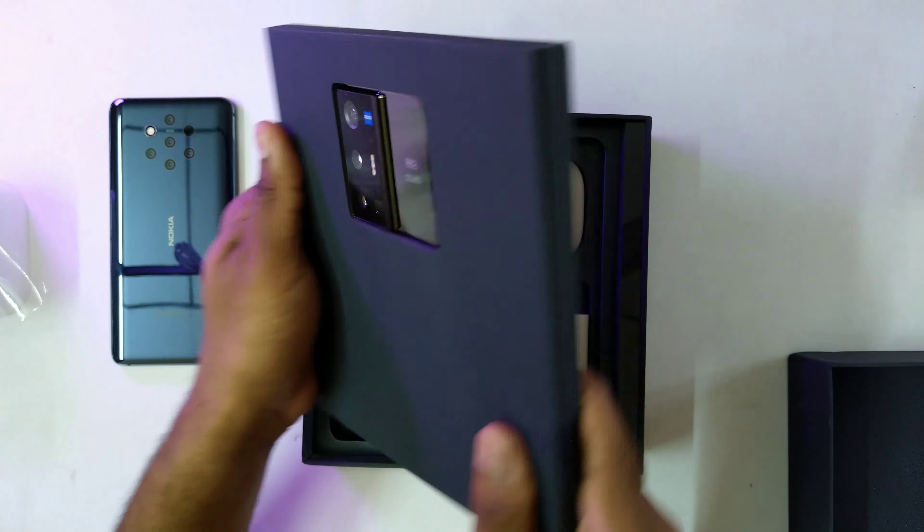I'm going to do a simple unboxing. This device is actually from China — the X70 Pro Plus is not officially available globally except in India and one other market. On the box you can see: X70 Pro Plus, Vivo, Zeiss — and on the rear, 12GB of RAM and 512GB of storage.